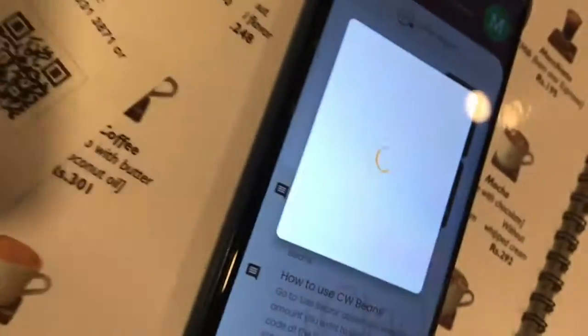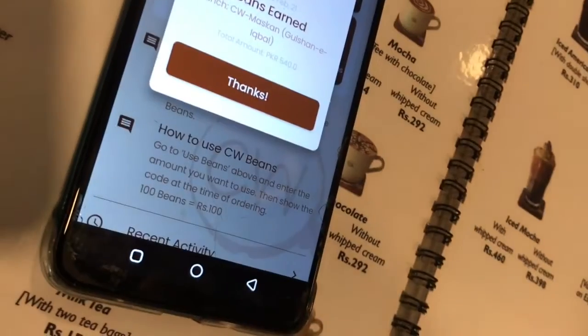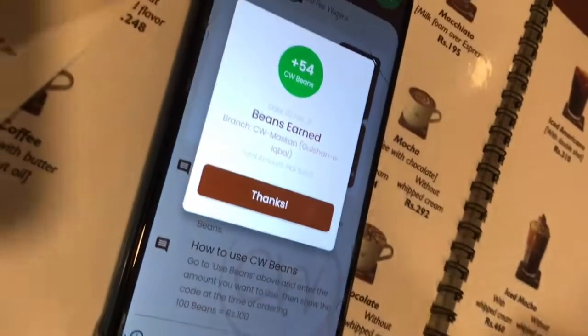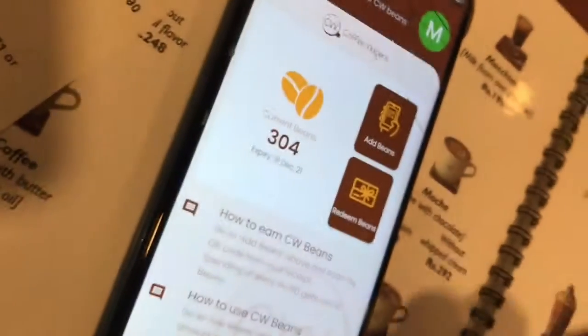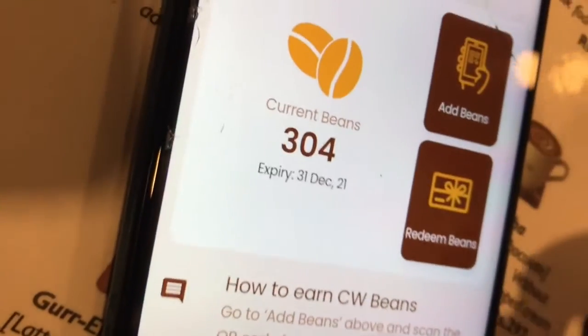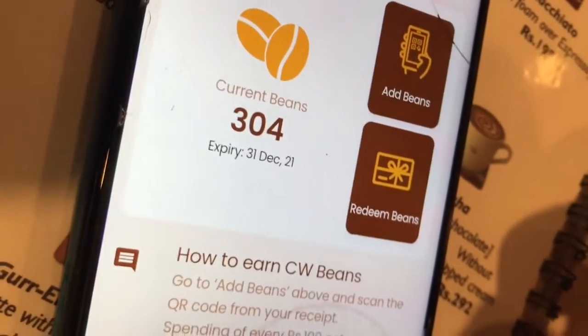What you have already bought — 540 rupees. Is it 54 beans? Yes, added. 304 beans.